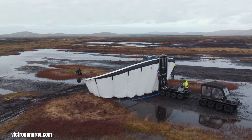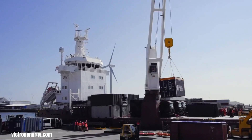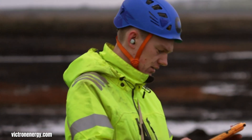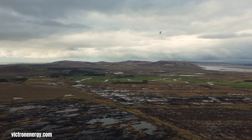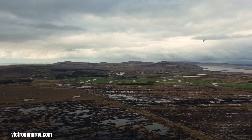KitePower is pioneering a paradigm shift in wind energy generation by leveraging the consistent and powerful winds found at higher altitudes through their innovative airborne wind energy system. Departing from the traditional towering wind turbine model, KitePower employs a dynamic kite tethered to a ground-based generator to efficiently convert wind power into electricity.